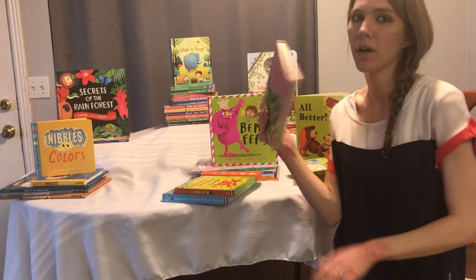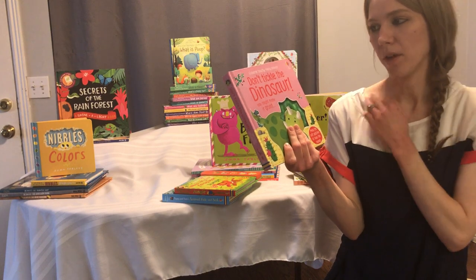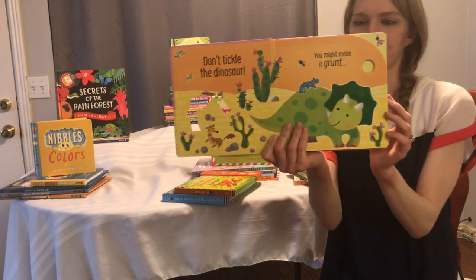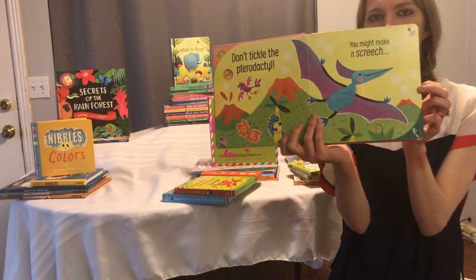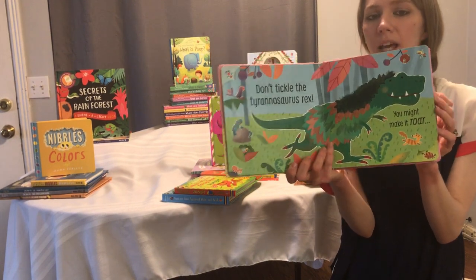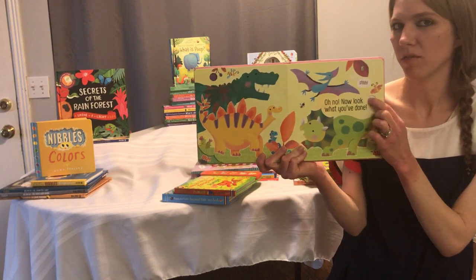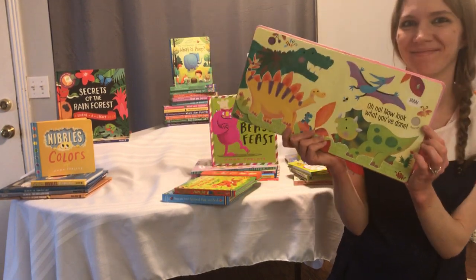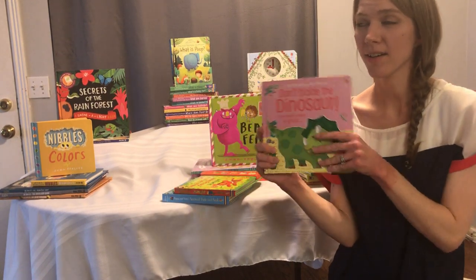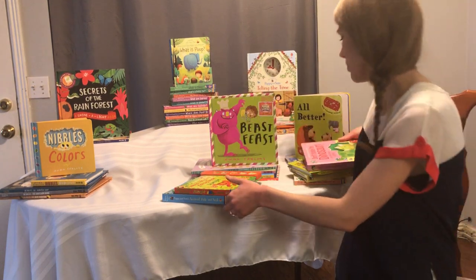Don't Tickle the Dinosaur — there's also Don't Tickle the Pig and Don't Tickle the Hippo. 'Don't tickle the dinosaur, you might make it grunt!' And then it says, 'Oh no, now look what you've done.' They're touchy-feely and noise books. My three-year-old has a dance to this song and my 14-month-old loves this book too and loves dancing to it as well.